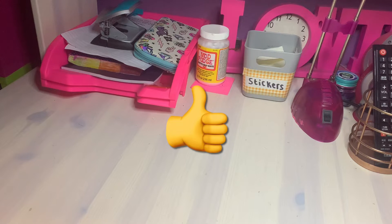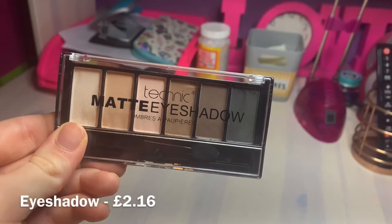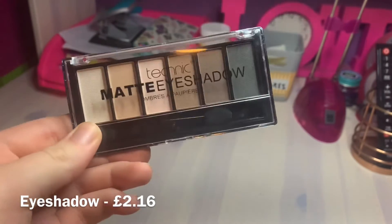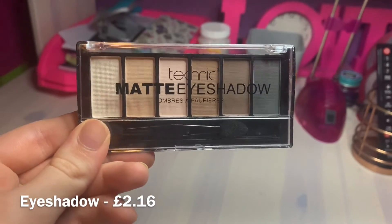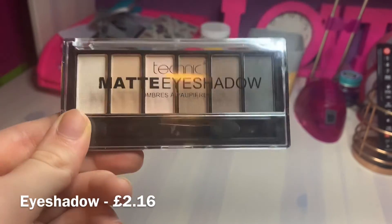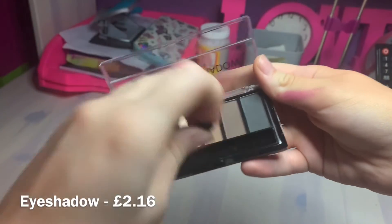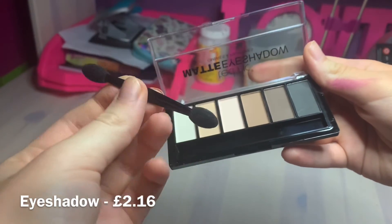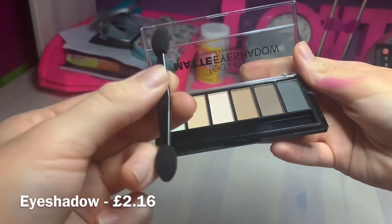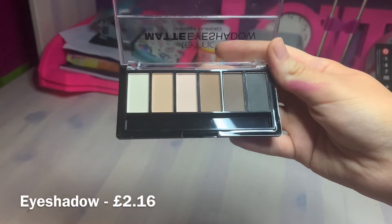If that's the only con then I think this product is really good. The next product is the Technic Matte Six Color Eyeshadow Palette - it just looks amazing already and it was only £2.16. You get six eyeshadows which already impresses me so much, and it comes with a double-sided applicator which is really cute. Now I'm going to test the shades.